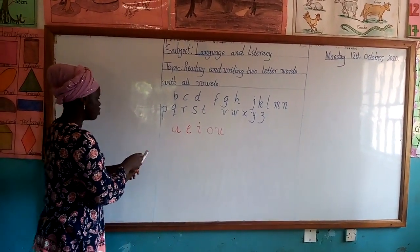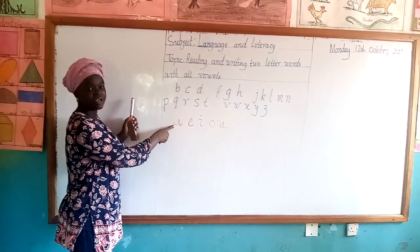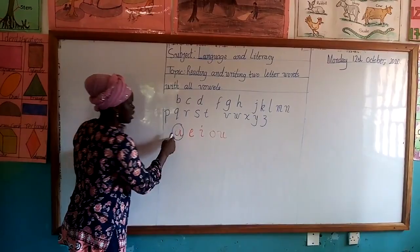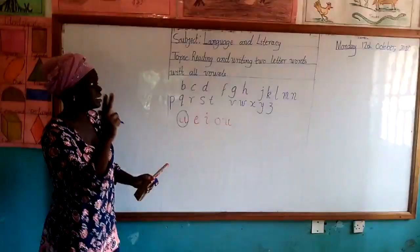So we are going to use the first vowel here, which is A. So let's settle on our first vowel. We are going to use this one to blend with the 21 consonants to get our two-letter words.